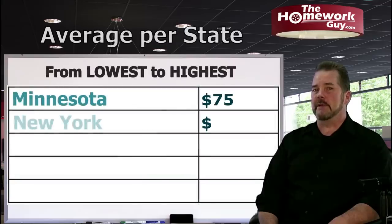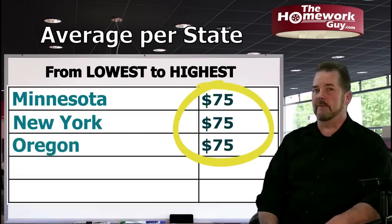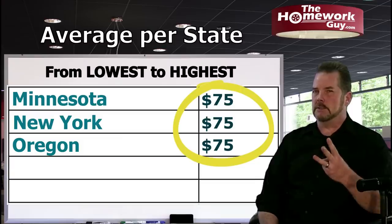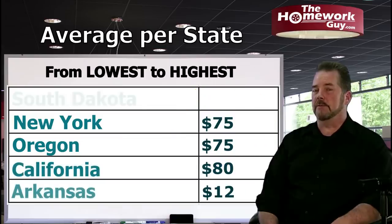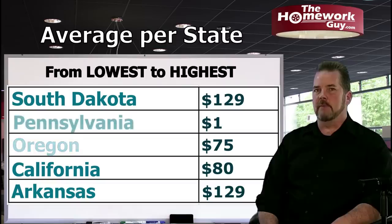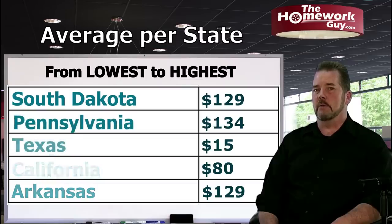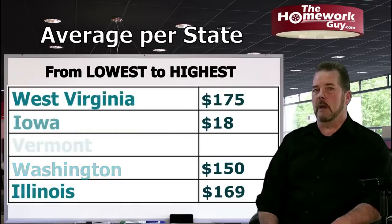Minnesota: $75. New York: $75. Oregon: $75. You see that? That's why Kevin says never pay more than $75 — three states do this service perfectly for $75. California: $80. Arkansas: $129. South Dakota: $129. Pennsylvania: $134. Texas: $150. Washington: $150. Illinois: $169. West Virginia: $175. Iowa: $180. Vermont: $180.